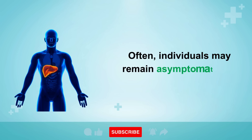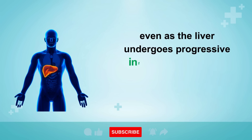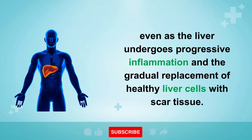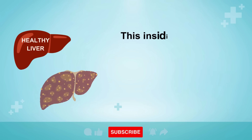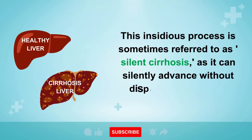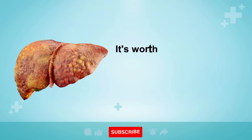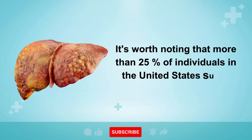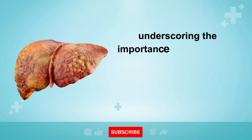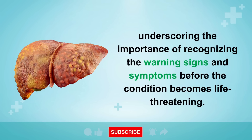Often, individuals may remain asymptomatic for many years, even as the liver undergoes progressive inflammation and the gradual replacement of healthy liver cells with scar tissue. This insidious process is sometimes referred to as silent cirrhosis, as it can silently advance without displaying noticeable symptoms. It's worth noting that more than 25% of individuals in the United States suffer from fatty liver disease, underscoring the importance of recognizing the warning signs and symptoms before the condition becomes life-threatening.